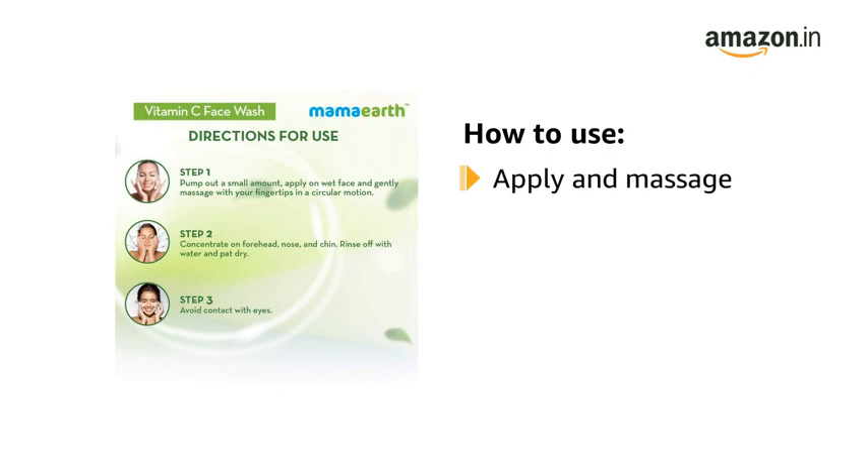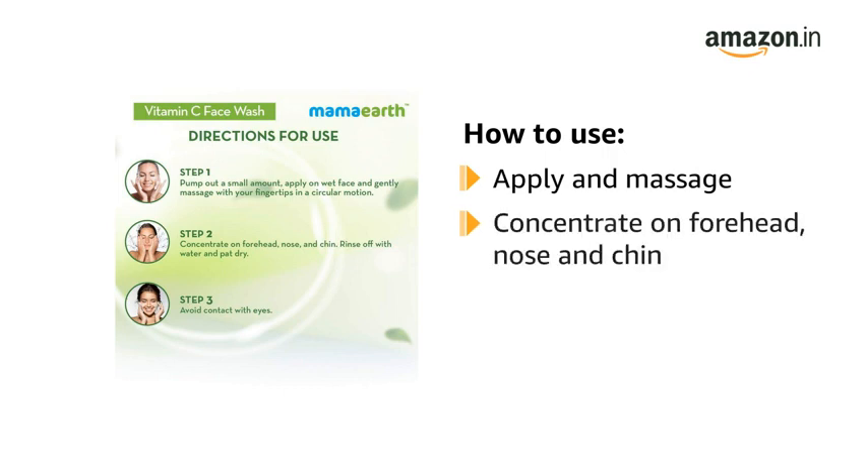To use, pump out a small amount, apply on wet face, and gently massage it with your fingertips in a circular motion. Concentrate on the forehead, nose, and chin. Rinse off with water and pat dry.